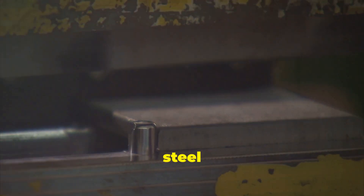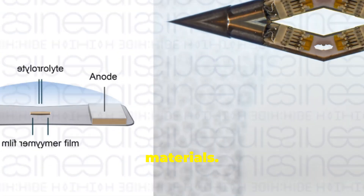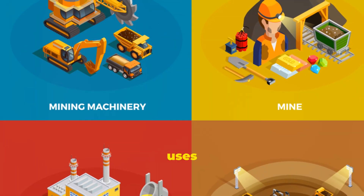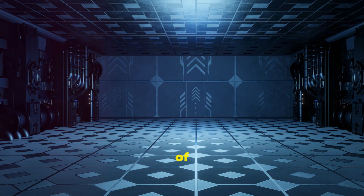They're stronger than steel but lighter than aluminum. They can be molded like plastic, but conduct electricity like metal. They're the Swiss Army knife of materials. In this essay, we'll explore what they are, how they're made, and why they're special. We'll look at their current uses and imagine their future impact. So buckle up, science enthusiasts — we're diving into the cutting edge of material science.